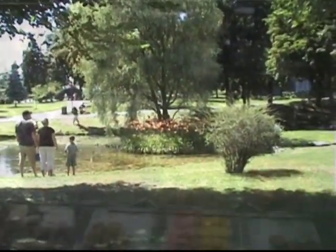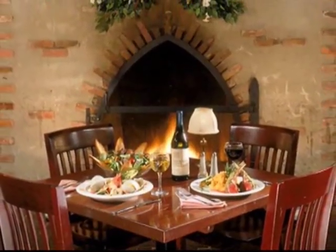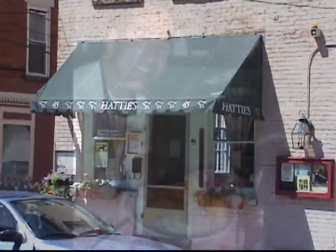Has all this sightseeing made you hungry yet? Whether you're in the mood for a sweet from Mrs. London's or a romantic dinner at Longfellow's, there are more than enough dining options to keep you satisfied. A historical landmark in itself, Hattie's has the best fried chicken you'll find anywhere.